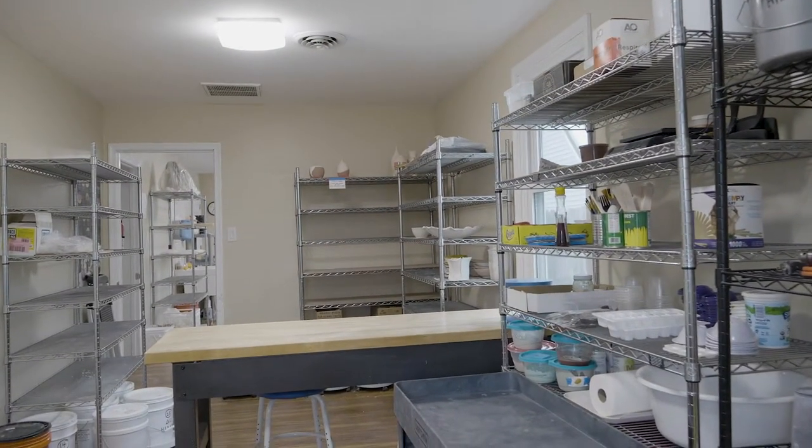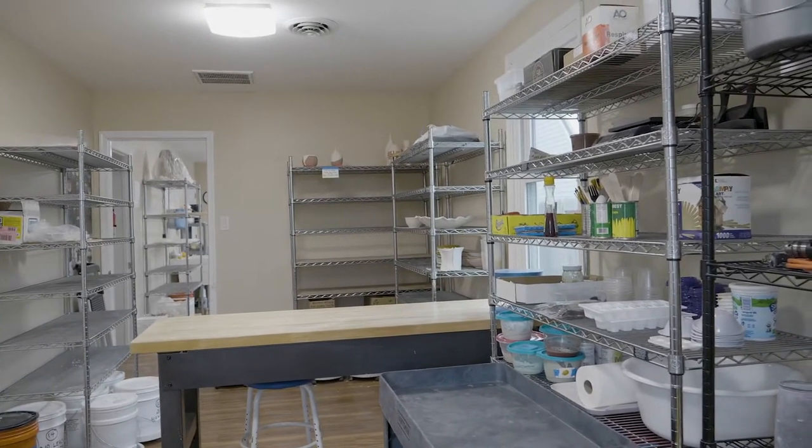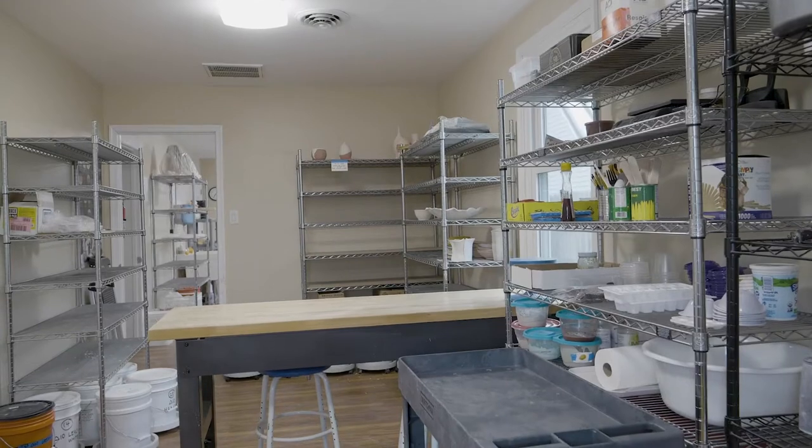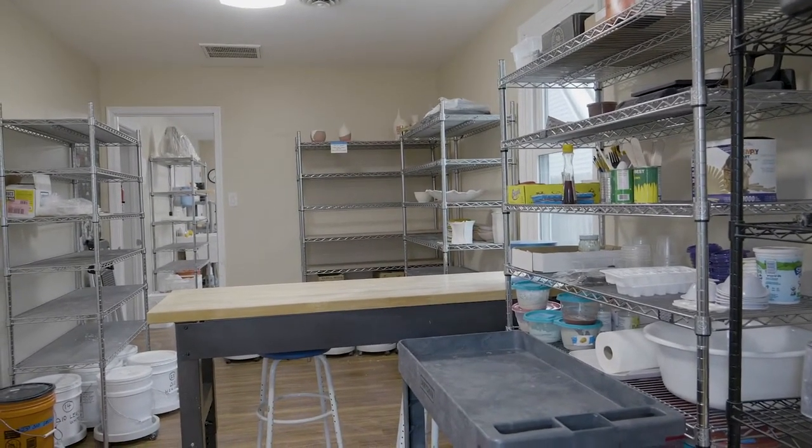It turns out the studio is primarily set up for ceramics but it doesn't have to be exclusively — I'd love to get a glass artist in here. We started doing a number of workshops on jewelry making, which is very compatible in terms of equipment and space. We still have a couple of painters and 2D artists as members, but most everybody else is a potter.